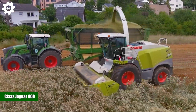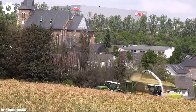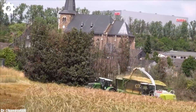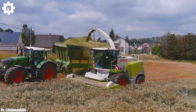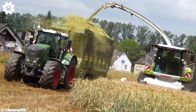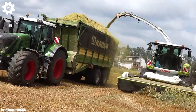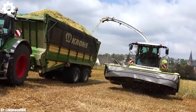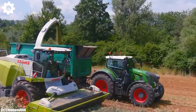Klass Jaguar 960. The Klass Jaguar 960 is a cutting-edge forage harvester that stands as a symbol of efficiency, precision, and innovation in modern agriculture. Powered by a robust 653-horsepower engine, this machine is engineered to tackle large-scale forage harvesting operations with ease, ensuring maximum productivity and efficiency in the field.